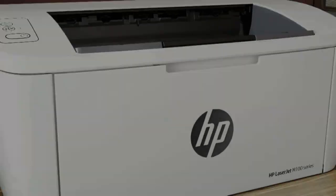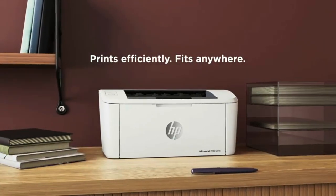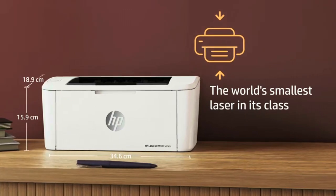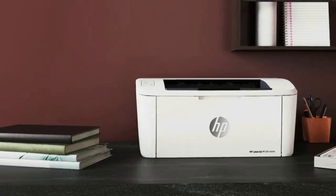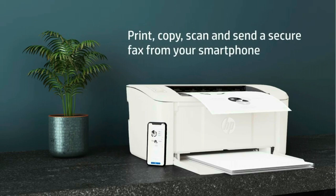Number three: HP LaserJet M110we — the world's smallest laser printer in its class. The HP LaserJet M110we is perfect for printing black and white forms and documents. Includes the HP Plus smart printing system that keeps itself up to date, secure, and ready to print from virtually anywhere at any time.